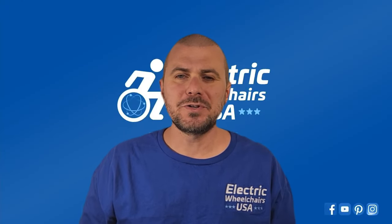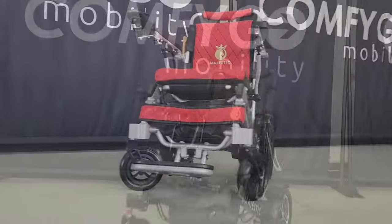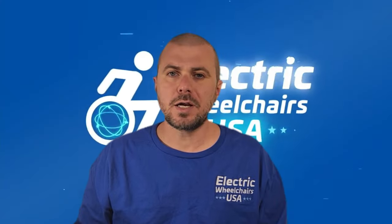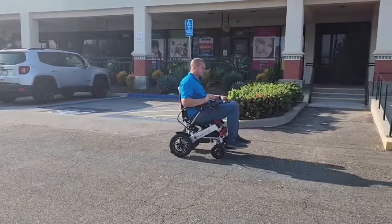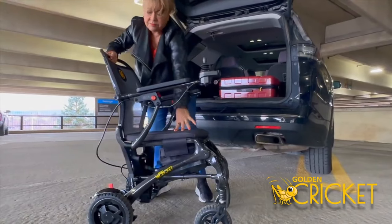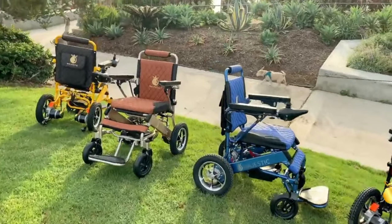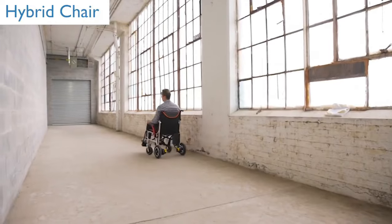Welcome to the Electric Wheelchairs USA Mobility Experts Channel. At Electric Wheelchairs USA we are more than just a brand. We are your trusted partner in exploring new horizons of independence and ease. Our commitment is to bring you cutting-edge solutions that enhance your lifestyle, combining state-of-the-art technology with unparalleled comfort and reliability.